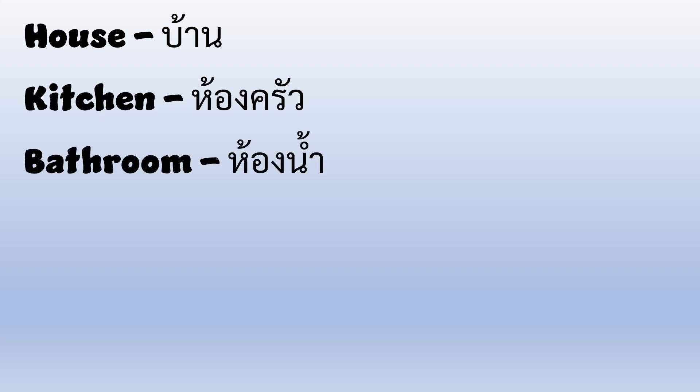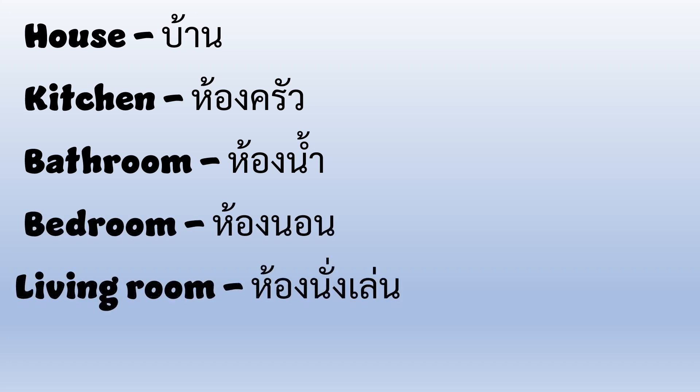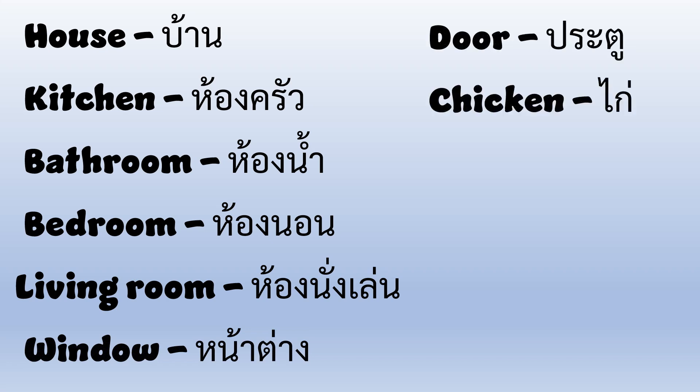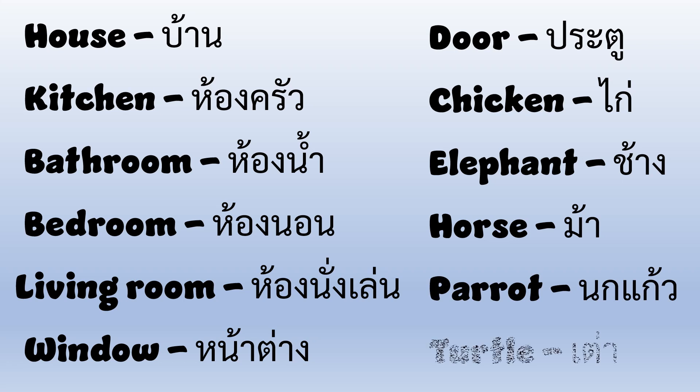House, Kitchen, Bathroom, Bedroom, Living Room, Window, Door, Chicken, Elephant, Horse, Parrot, Turtle. Let's go ahead and take a closer look at them.